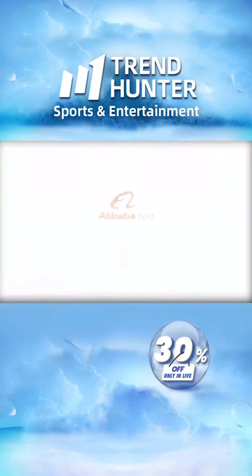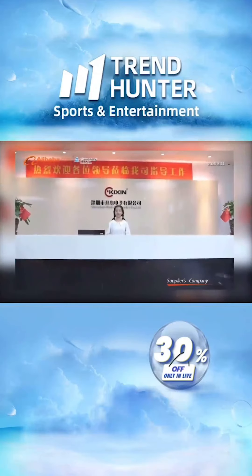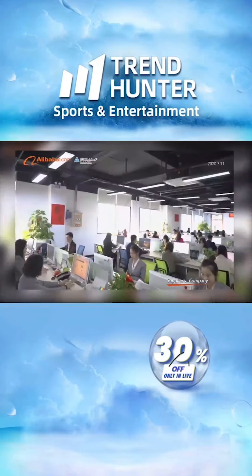Let's now quickly watch a brief video about the brand Kishin — please enjoy it. Shenzhen Kikson Electronics Company Limited.